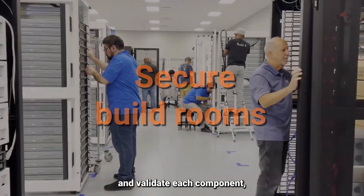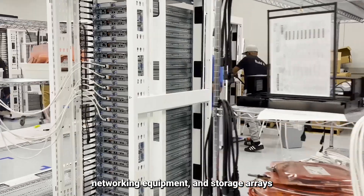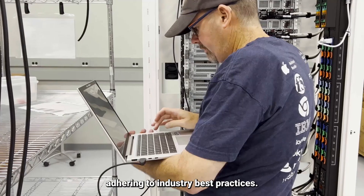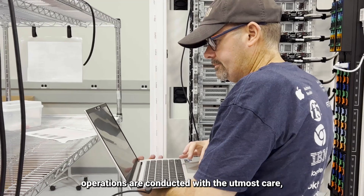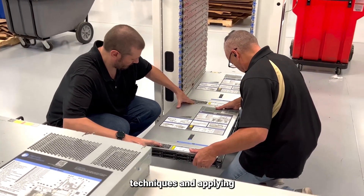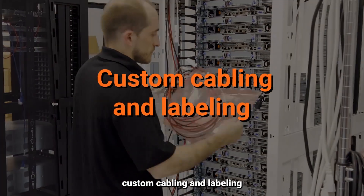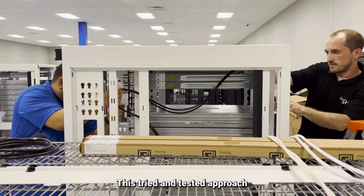In secure build rooms, we meticulously install and validate each component, including stand-alone servers, networking equipment, and storage arrays, adhering to industry best practices. Our equipment rack and stack operations are conducted with the utmost care, using proper lift techniques and applying custom cabling and labeling to meet your project's unique needs.